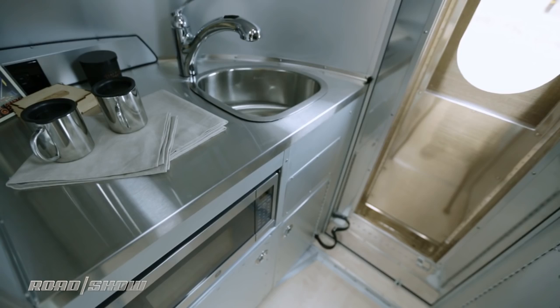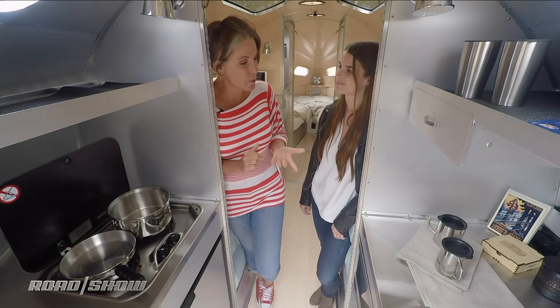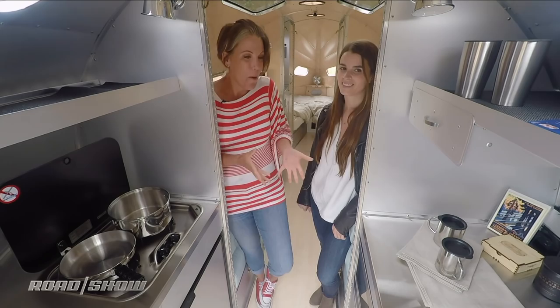Can I run the microwave and air conditioning at the same time? You can. So I can cook up a dinner and keep it cool at the same time. You could, yeah. Oh my gosh, that's amazing.